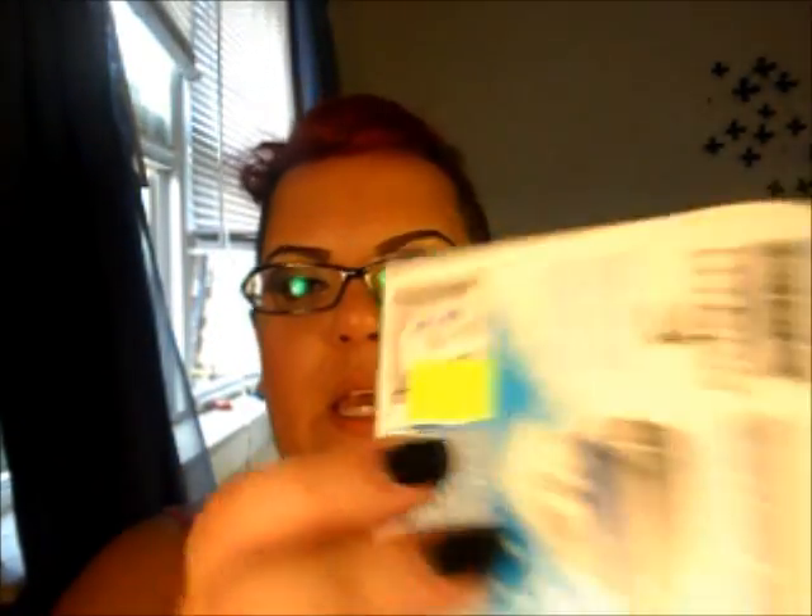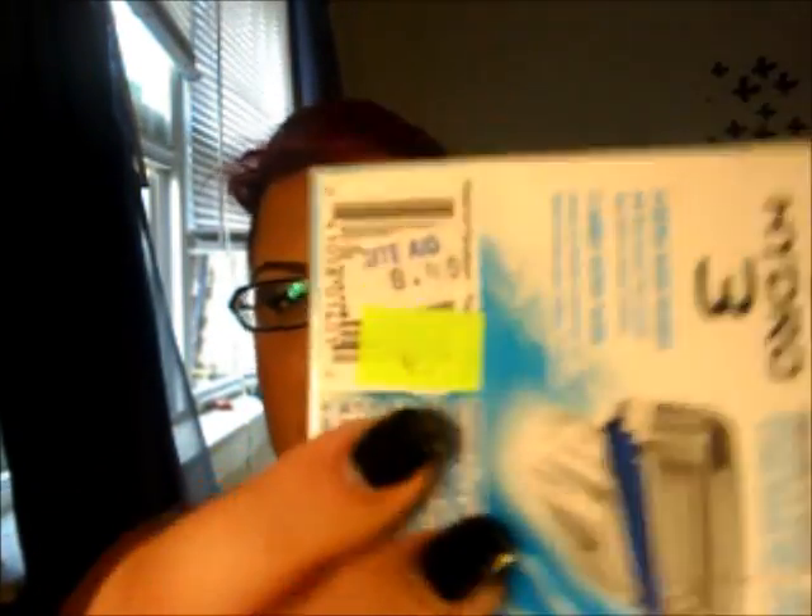As you guys know, I don't like shaving with anything else but men's razors. The cartridges for my Hydro 3 — the original price is $8.49, and I paid $4.21. So I basically paid half price, and that's always a good deal to me.